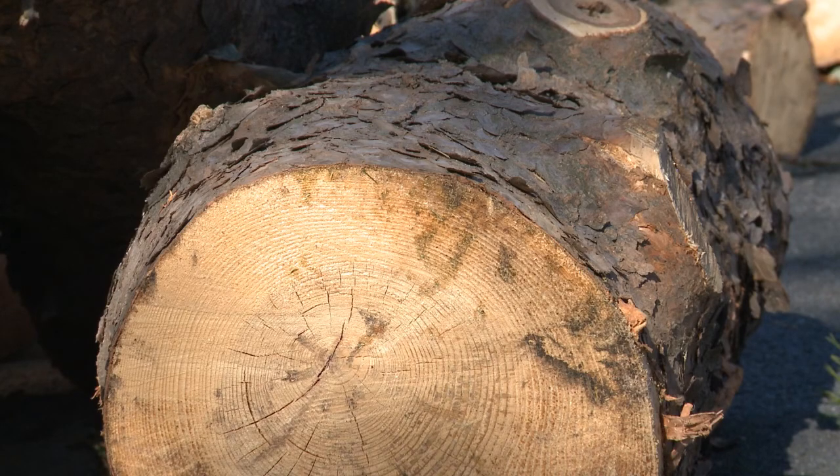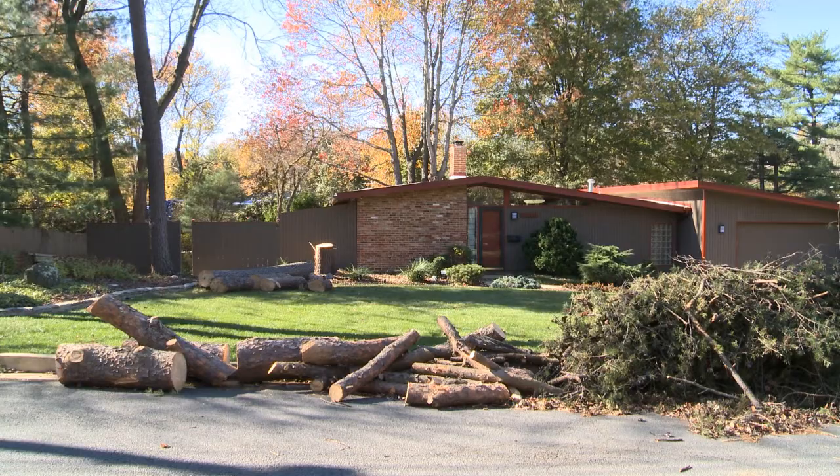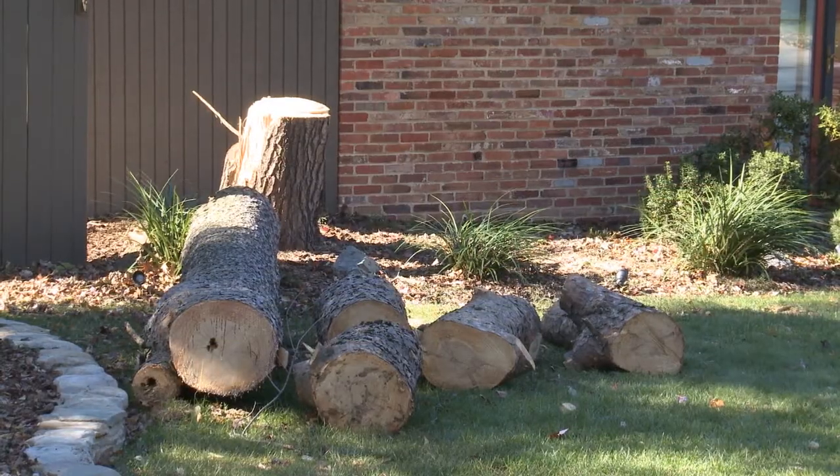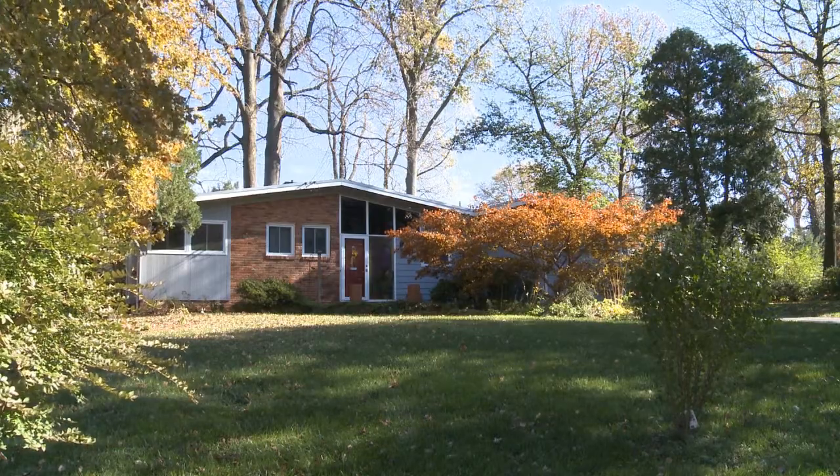Many of the Virginia pines in Pine Spring have been lost to storm damage and disease over the years, and only a few of these old pines remain.